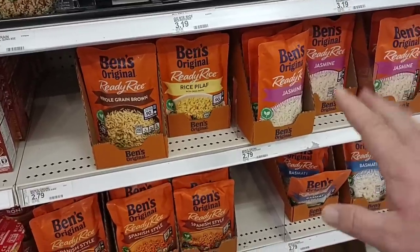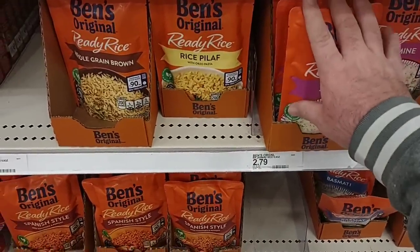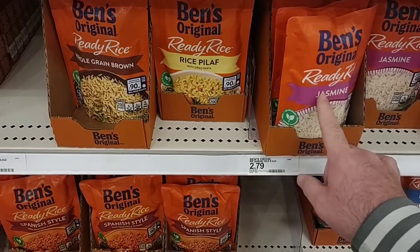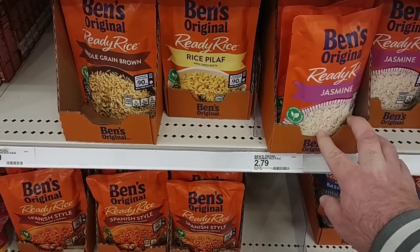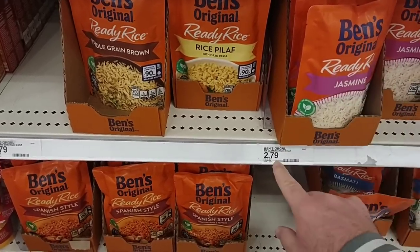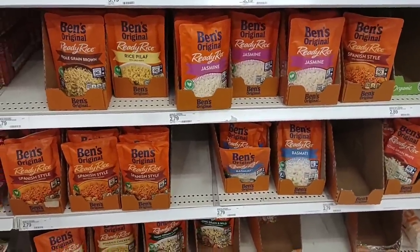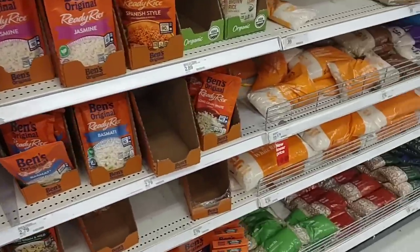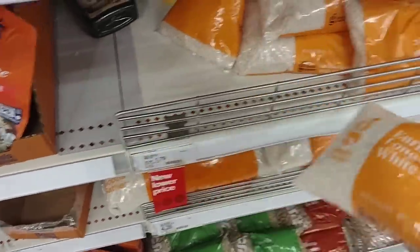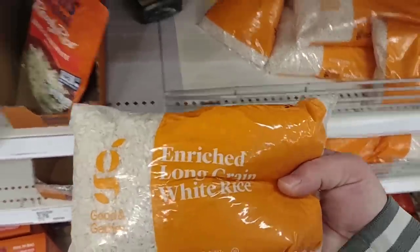Ben's original ready rice is $2.79 here. They were $1.99 regular price not too long ago, went up to $2.49, and now $2.79. I just don't feel like it's worth it anymore. There's a 'new lower price' sticker on some items — these were $1.79 — and we're going to check to see if they've actually lowered the price or if it's the same.